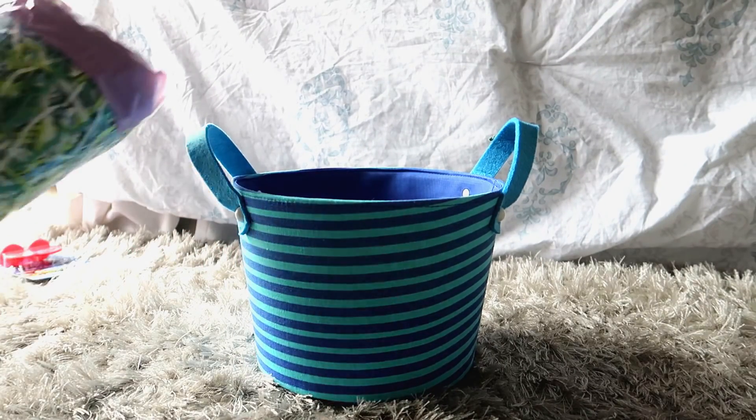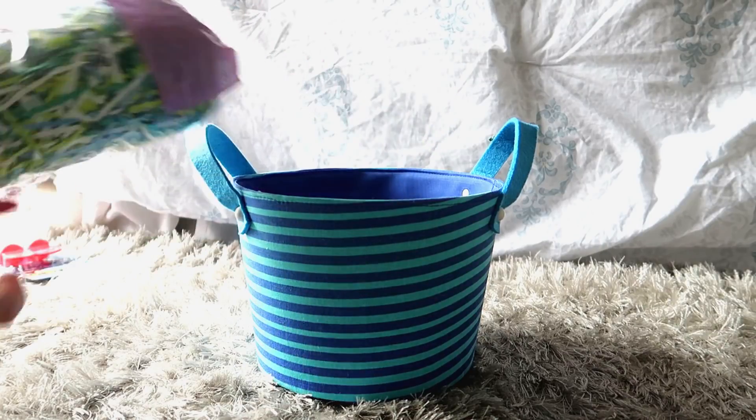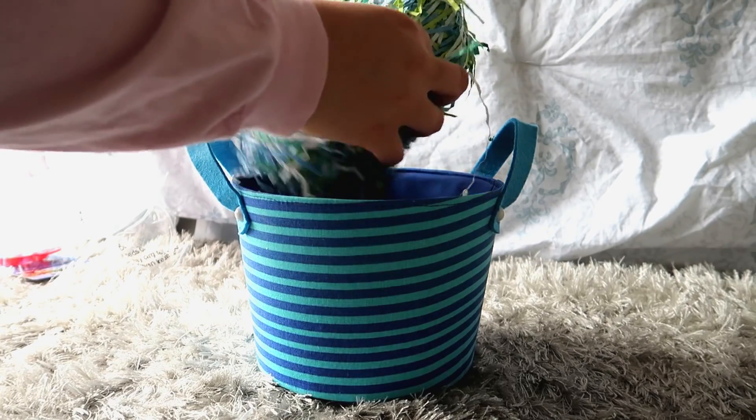The first thing I am putting in is the fake grass. I got everything from Target — everything including the basket and all of what I'm going to show you. The fake grass, all of it, was from Target. So I'm just going to get this out of the package and fill up the basket.